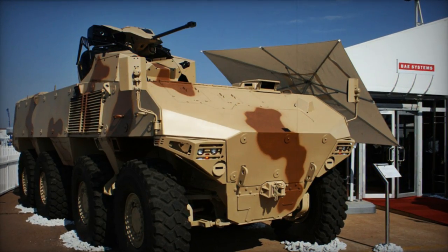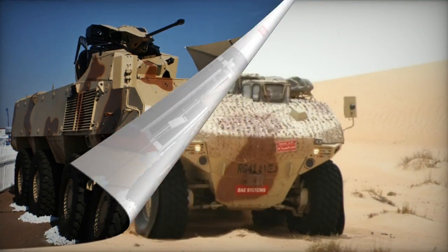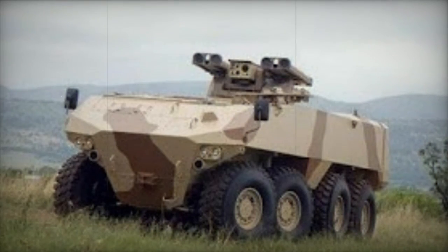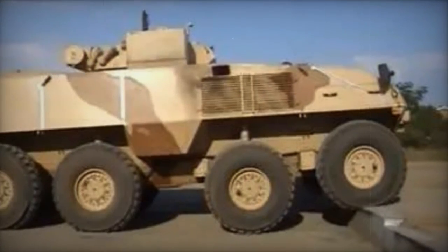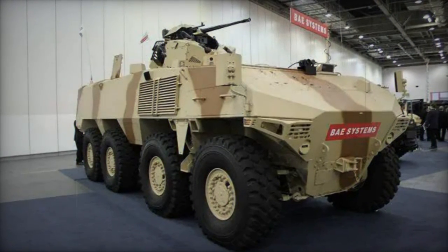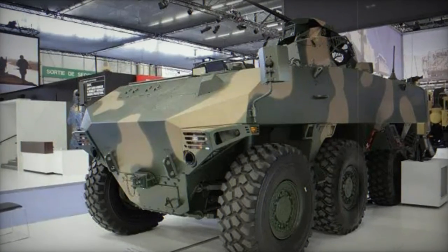The company asserts that the RG-41 boasts exceptional off-road mobility and obstacle crossing capabilities. An optional rear-wheel steering feature enhances its maneuverability, granting the RG-41 an outstanding turning circle. The APC's tires come with run-flat inserts, allowing the vehicle to cover a distance of 100 kilometers at a maximum speed of 50 kilometers per hour even if all tires are punctured. The RG-41's operational range is approximately 700 kilometers on paved roads and 400 kilometers in off-road conditions.